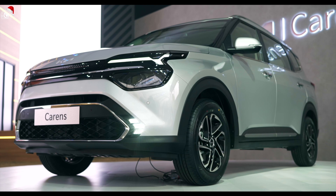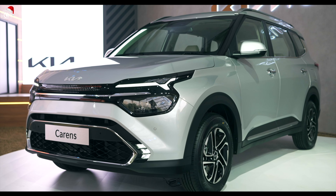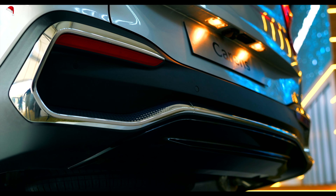The front fascia is quite different from what you have seen with Kia cars before. It has a Tiger Nose grille, which is a little merged, and some diamond-type patterns. And it's similar in the back as well.